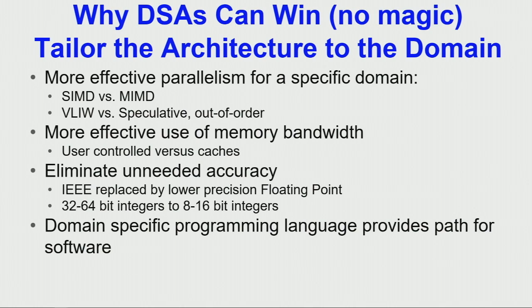Why do domain-specific architectures work? It's not magic. Given that we're limited by power, we want more power-efficient solutions. Single instruction, multiple data is more restrictive than multiple instruction, multiple data, but it's a lot more efficient when you use it. Similarly, very long instruction word is more efficient than a modern CPU's speculative out-of-order execution. We also optimize memory bandwidth — we don't just use caches where we're probabilistically guessing where the data is — and we don't need the floating-point accuracy required for supercomputers. Nobody needs 64-bit floating point; you can even get away with narrow integers.